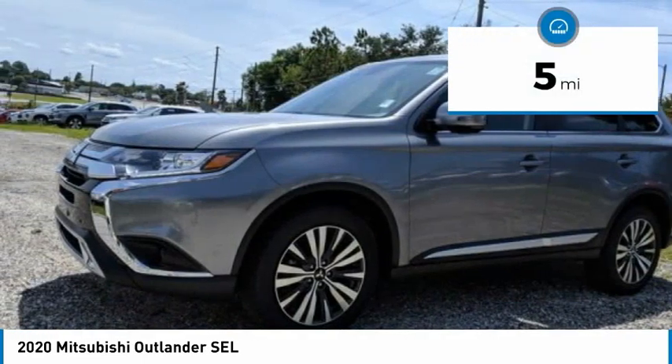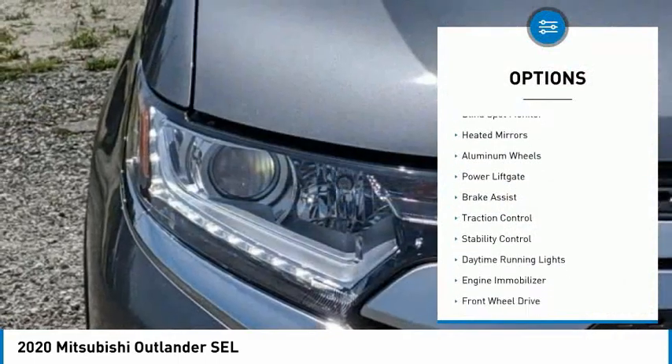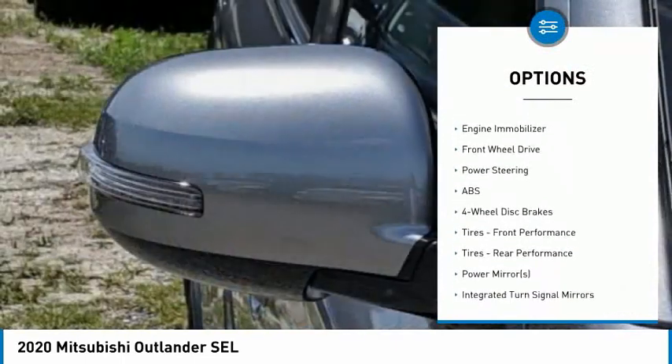This vehicle has less than 100 miles. Here are some of this vehicle's great options: tire pressure monitor, blind spot monitor, heated mirrors, aluminum wheels, power lift gate, brake assist.